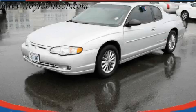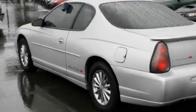This is a 2003 Chevrolet Monte Carlo. Great handling, great comfort, a great ride.